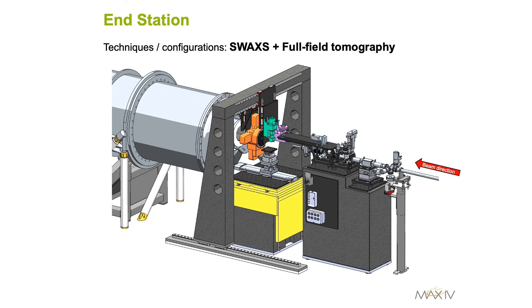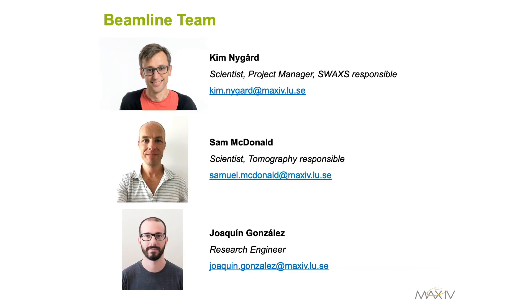Let's meet the beamline team. You are very welcome to contact us if you have any questions related to the beamline setup and techniques, and we look forward to having the beamline ready for user operation in 2022.